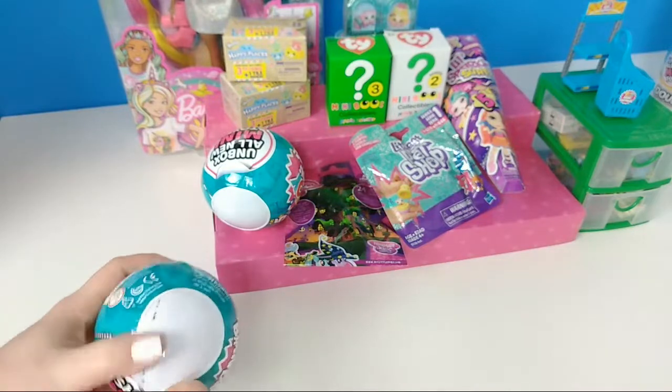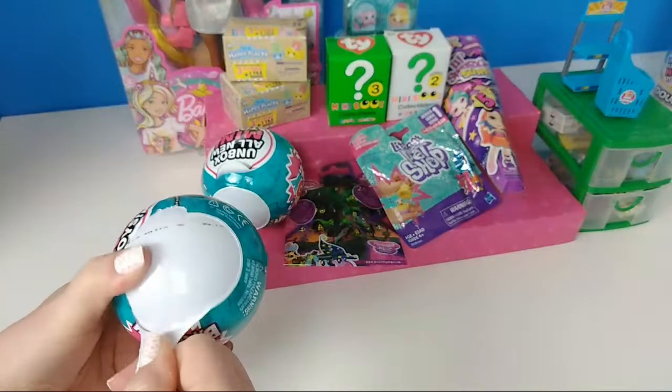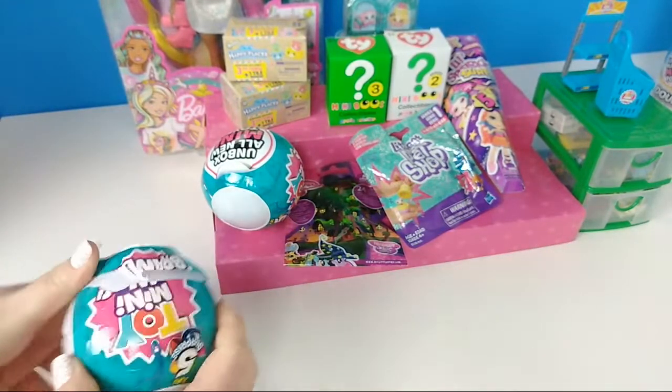At Walmart they were out, but Christina was able to find one hidden. I guess for Easter everybody's putting them in Easter baskets for kids or for surprises.